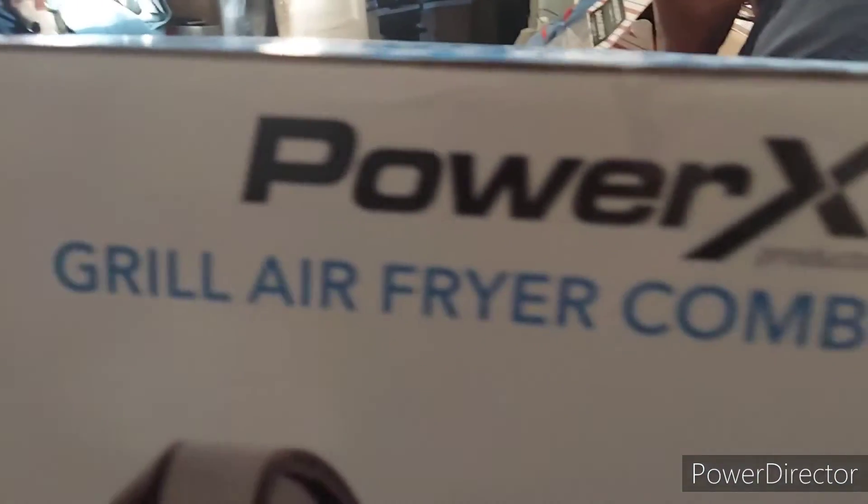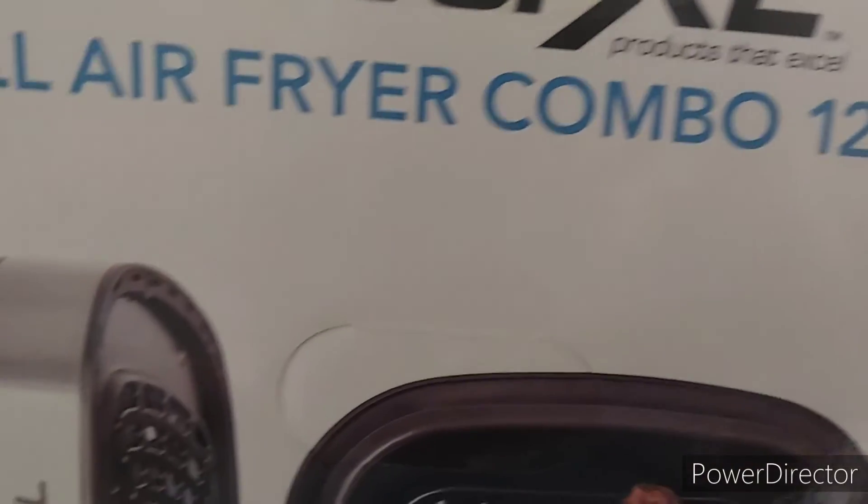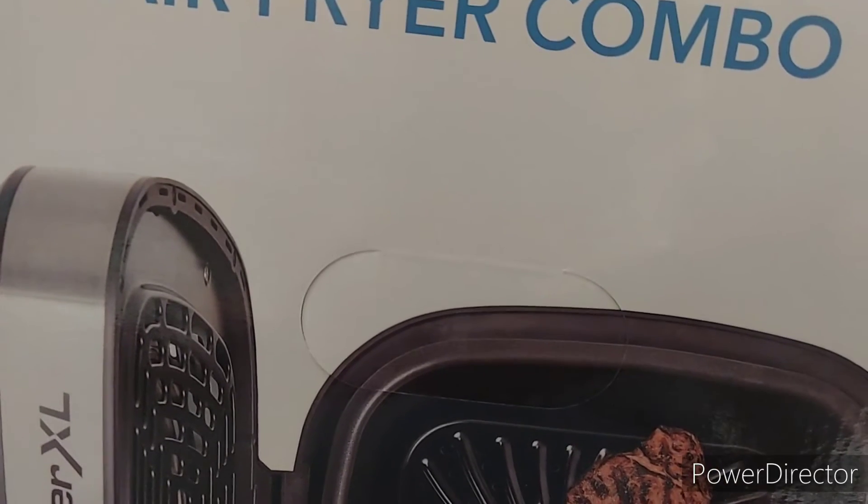And that's the box right there. Thank y'all for watching the video and all the support — be blessed!